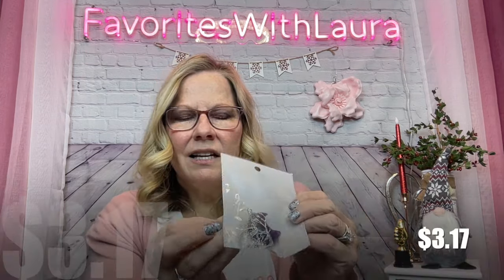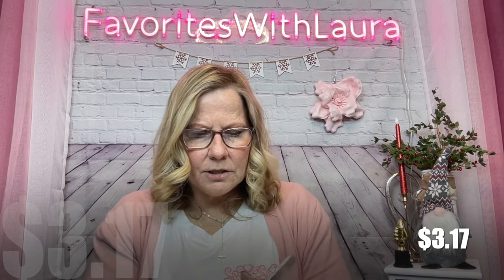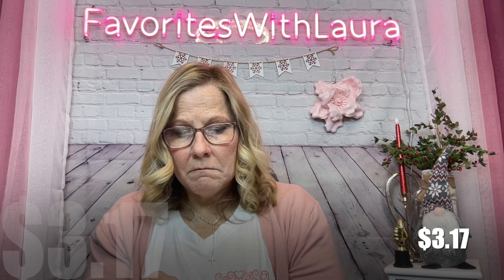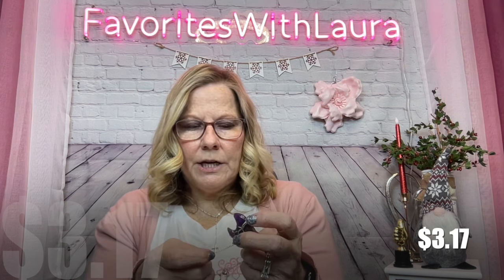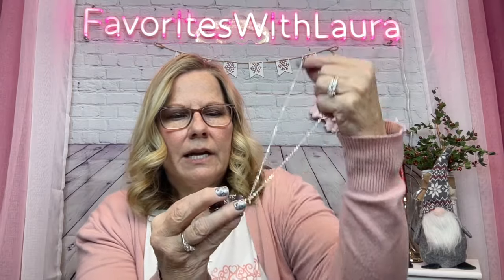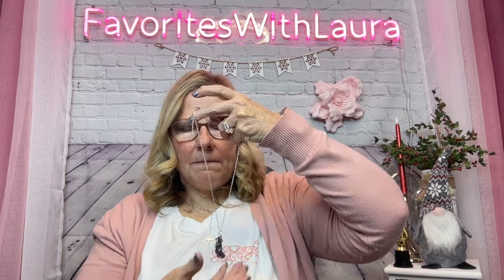This one was $3.17 — I got it for a friend. It's like the tree of life wrapped around what looks like an amethyst stone on a silver chain. It does look like a real stone and feels heavier than resin. It's stainless steel and it's really pretty.